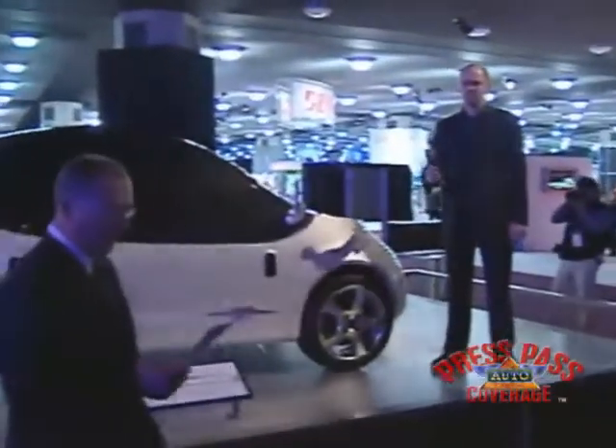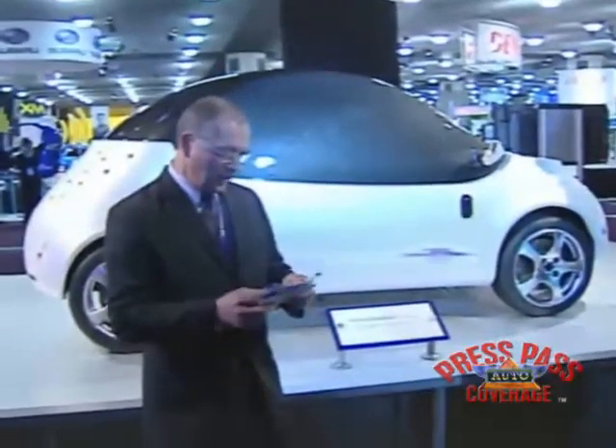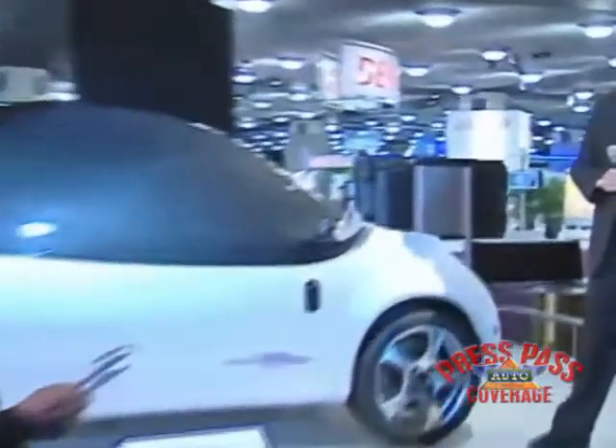When Michelin Challenge Design was created, one of the goals was to bring forward designs from all over the world — not only from car companies and design houses, but also from independent designers and even students. Today we have the first concept car ever designed for Michelin Challenge Design. I'm pleased to introduce Urash Pavasovic, a young designer from Slovenia, whose designs have impressed our jurors in previous years with two-dimensional work. Today we welcome Urash back to the North American International Auto Show, where he presents the world premiere and first ever full-size concept car.